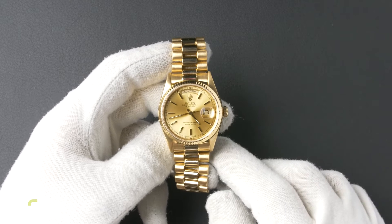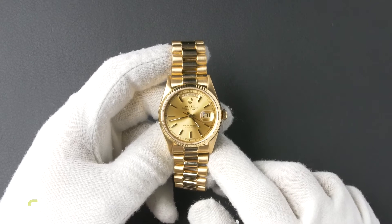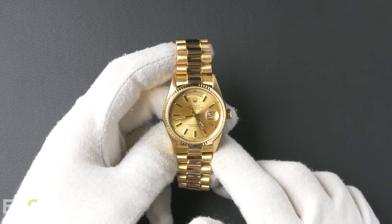Today at Bob's Watches, we're introducing a pre-owned Rolex President 18038. This watch contains an 8.8 million serial number that was produced around 1985 to 1986.